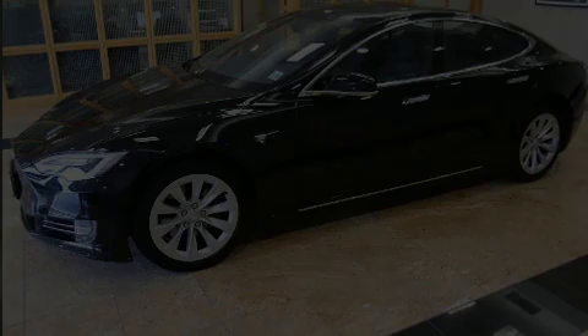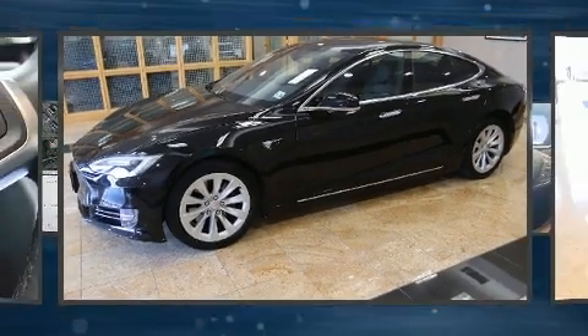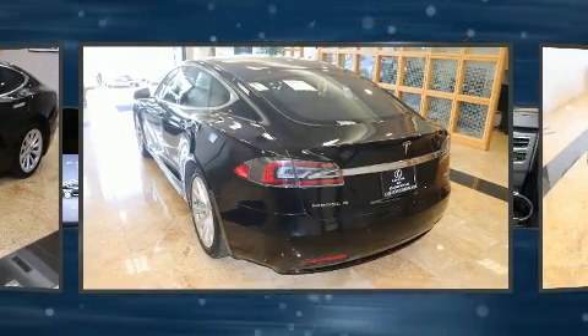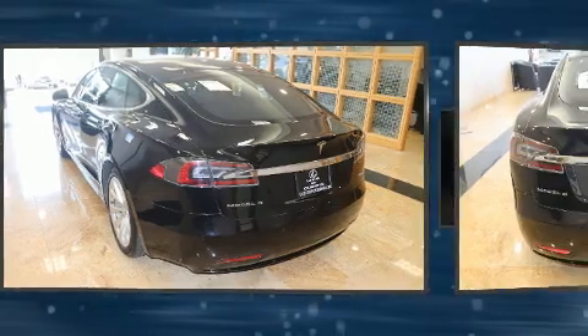Introducing the 2018 Tesla Model S. With just over 15,000 miles on the odometer, you can be confident that this pre-owned vehicle will provide you reliable transportation.